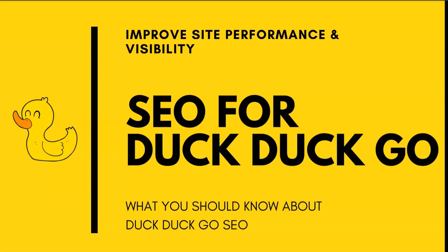In today's video, I wanted to talk about SEO for DuckDuckGo and what you should know about DuckDuckGo SEO. We're going to talk about improving your site performance and visibility on the DuckDuckGo search engine.